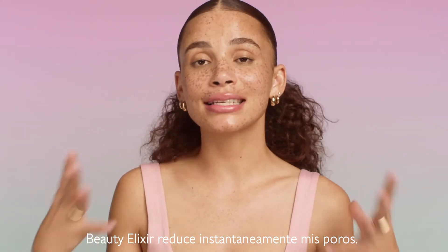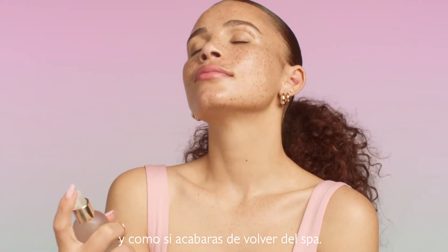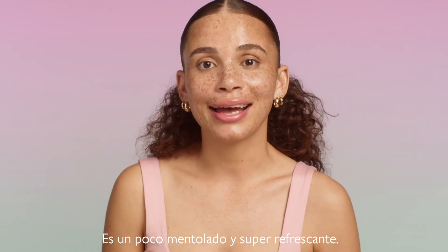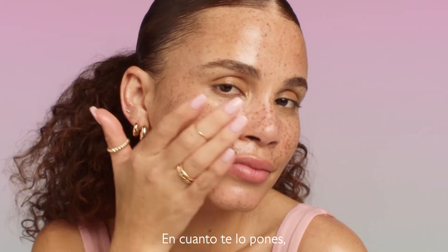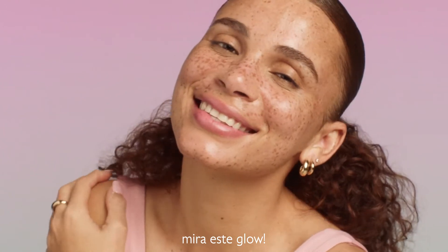Beauty Elixir instantly tightens my pores. It makes me feel like you just came from the spa. The scent is amazing — it's kind of minty and just super refreshing. As soon as you put Beauty Elixir onto your skin, you look super glowy, as you can see right now. Look at that glow.